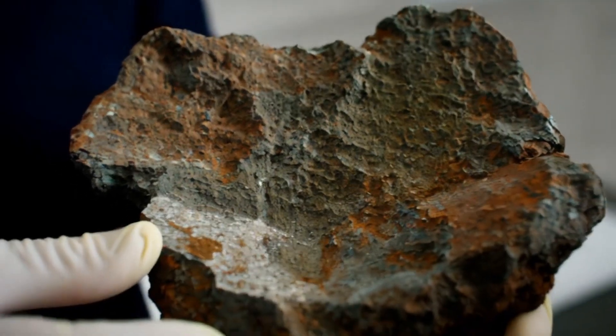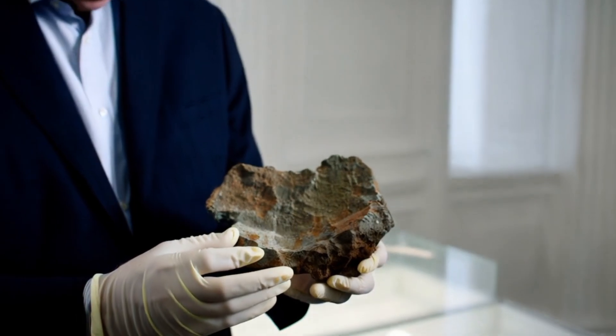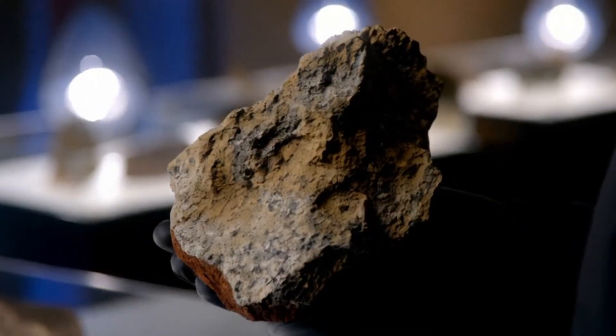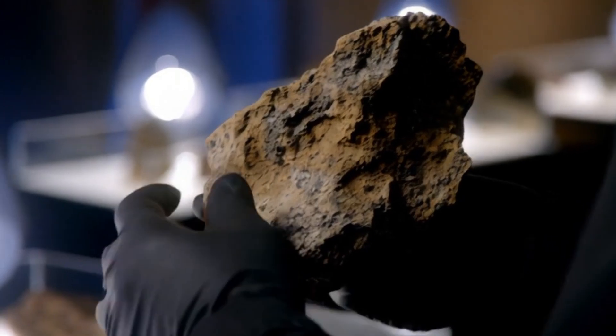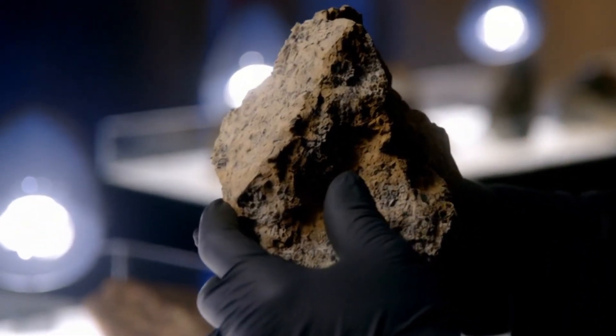Second, achondrites. This type is different. Achondrites have undergone melting and volcanic processes, reshaping them from their original form. Some achondrites come from large celestial bodies like the Moon or Mars, making them extremely rare and scientifically valuable.